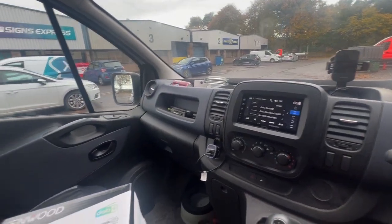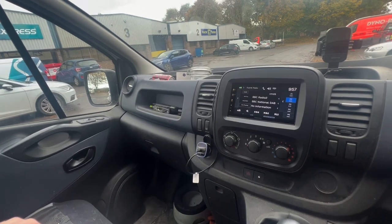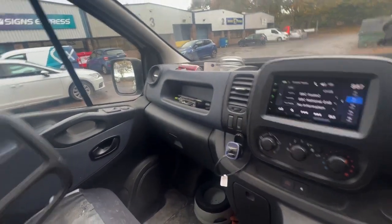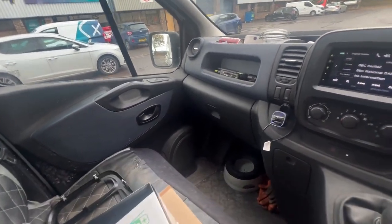Hi guys, Automated Control in Bristol. We have with us today a Vauxhall Vivaro facelift, 2014 onwards, fitted originally with a basic single din radio and pocket.